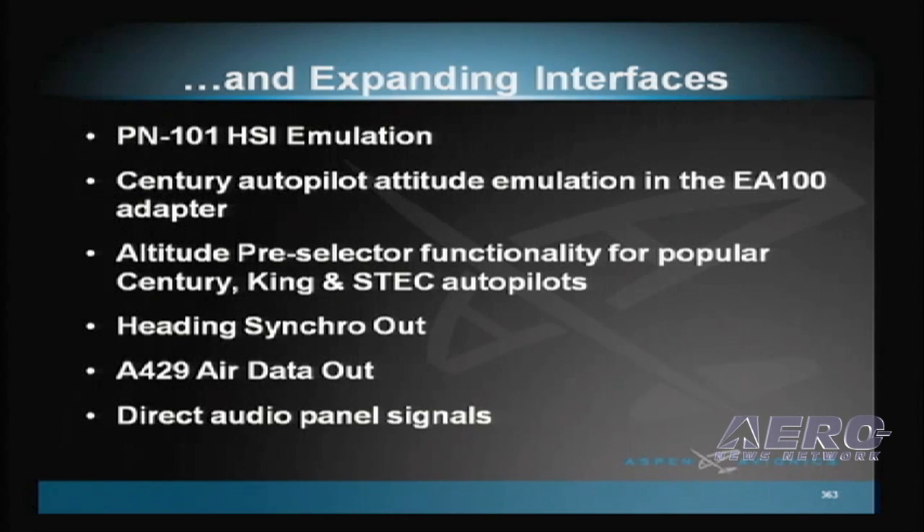We are not restricting ourselves to just working with legacy products. In fact, today I have news that is so fresh we don't even have a slide for it. I'm very excited to announce that Honeywell and Aspen Avionics have completed a joint development, certification, and sales agreement to bring the Bendix King KSN 770 WAAS GPS NAVCOM with touchscreen MFD capability to the market by the end of this year.